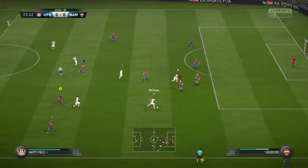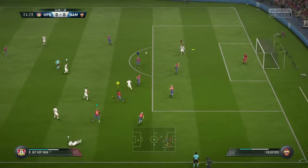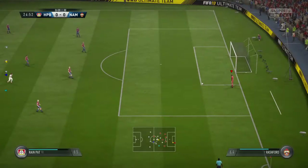This is an exercise in patience as they try to get an opening. Cross coming in now — and he's headed it goalwards. Good jump, but couldn't keep it down.